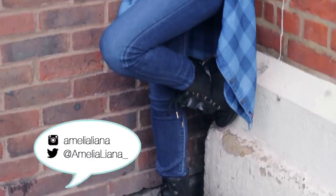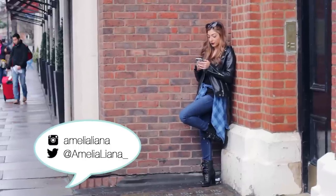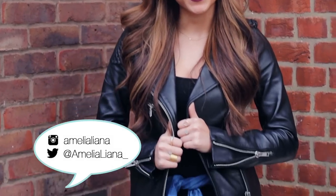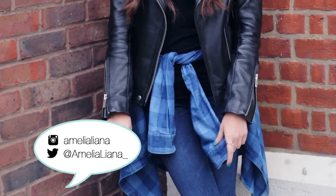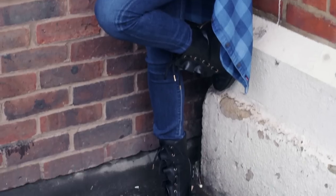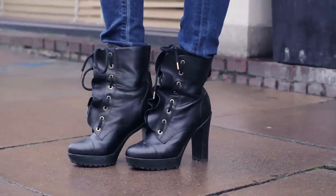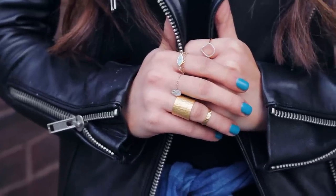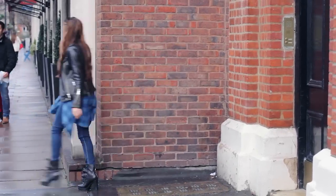Moving on to my outfit — if you follow me on Instagram you've definitely seen this before. It's my very casual weekend look. I'm wearing a leather jacket with a plain black tank underneath, a blue lumberjack shirt wrapped around my waist, some jeans and cool biker boots. I think the whole look is really pulled together by the super vampy lip. For accessories I have a few rings — my Monica Vinader one, one from Gorkana, one from Majori — I'll link them all in the information box below.